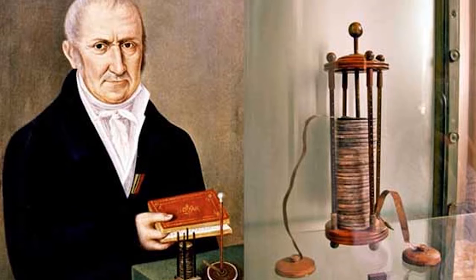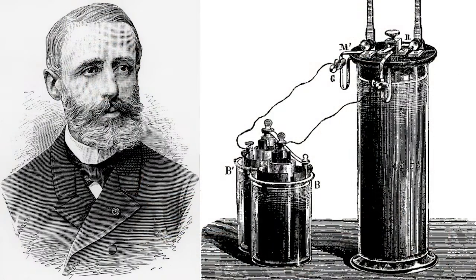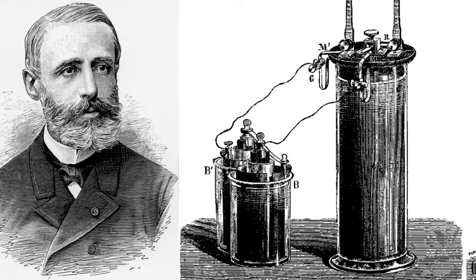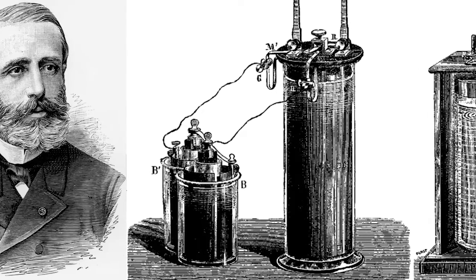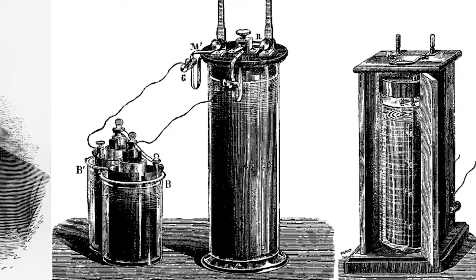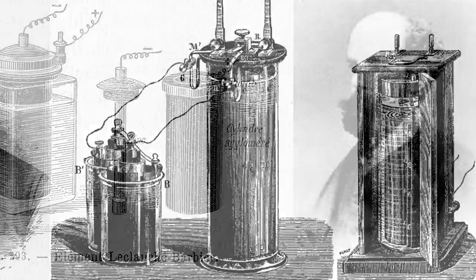Volta took his research further by making the first wet cell battery, now known as a voltaic pile. In 1859, Gaston Planté of France invented a lead acid cell — the first practical storage battery and the forerunner of the modern automobile battery. Planté's device was able to produce a remarkably large current, but it remained a laboratory curiosity for nearly two decades.